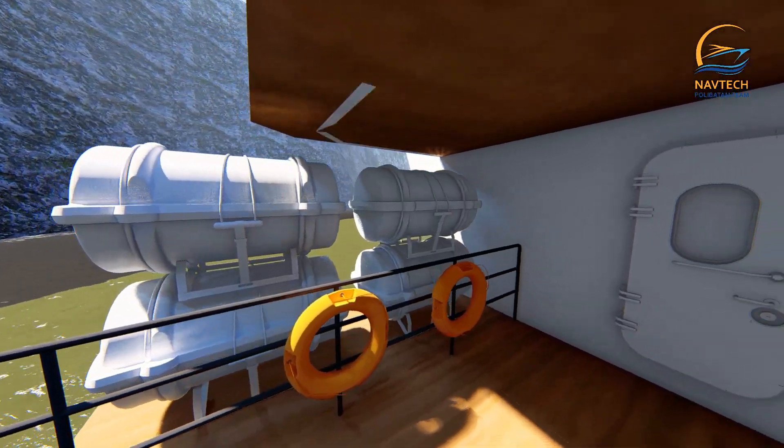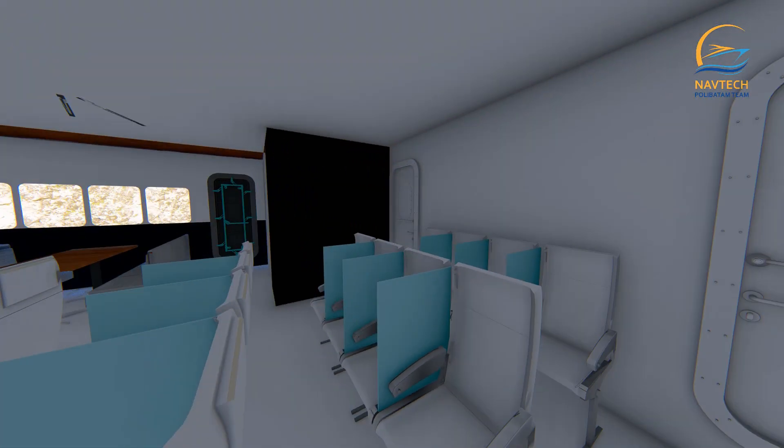For life-saving appliances, there are four marine evacuation systems — two on the port side and two on the starboard side. This system can evacuate up to 250 people and is suitable for shallow water areas.